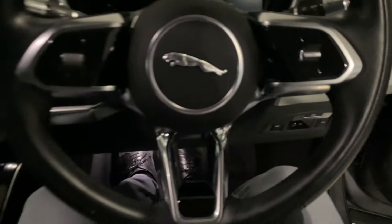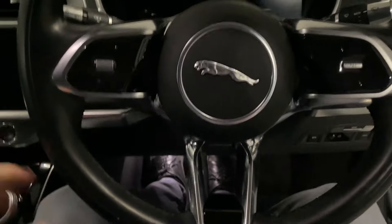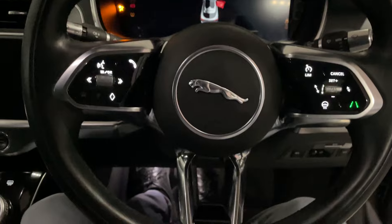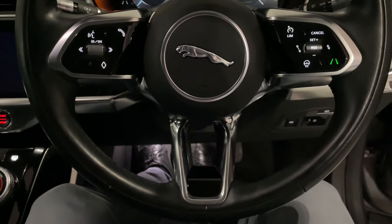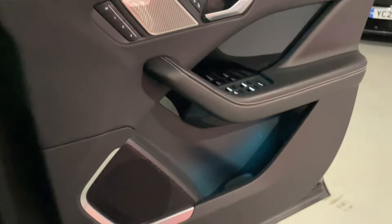I genuinely — and I'm not just saying it because we have this in stock — buy one. They are just such good value for money at the moment. The car itself is just amazing.